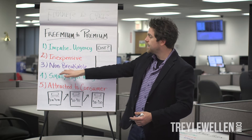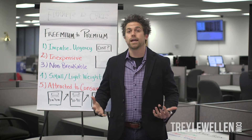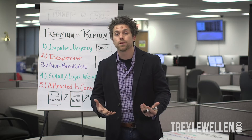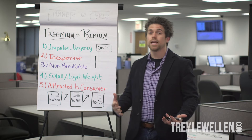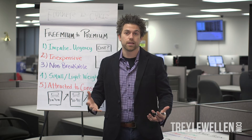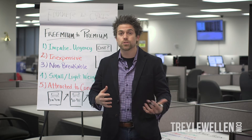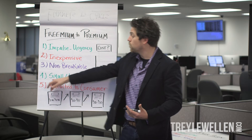Non-breakable — I find that an item that's non-breakable makes it a lot easier on your customer service and your backend, because you don't want something to mail out and have the customer say it broke. That's never a good thing. You also want it small and lightweight so you're not seeing a lot of money go towards the packaging when shipping it out by USPS or UPS — you don't want that charge to be heavy because of the weight.